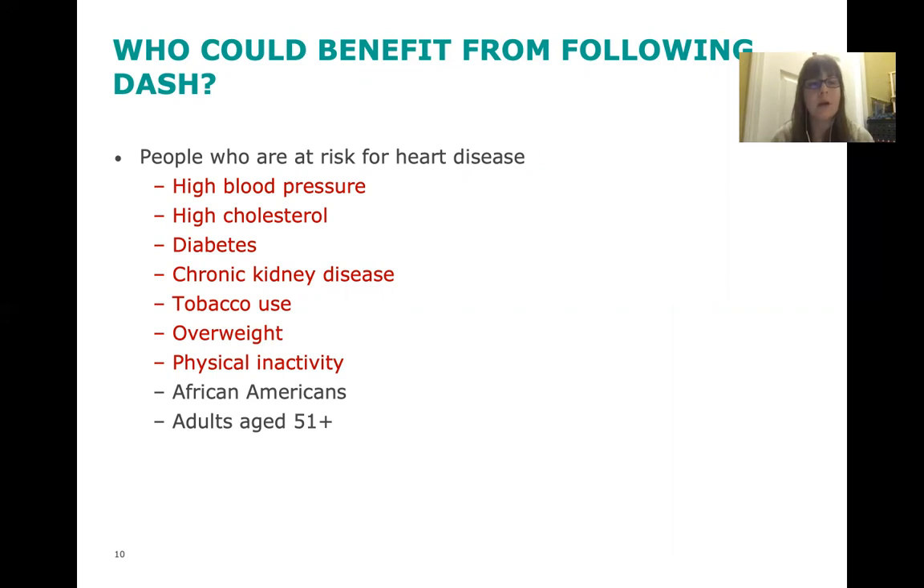The risk factors shown in red on the slide are the ones we can control: our blood pressure, our cholesterol, whether our diabetes is under control, monitoring our kidney disease, stopping smoking, being more active — which can also help us lose weight. Those are all things we can change to decrease our risk for developing heart disease.